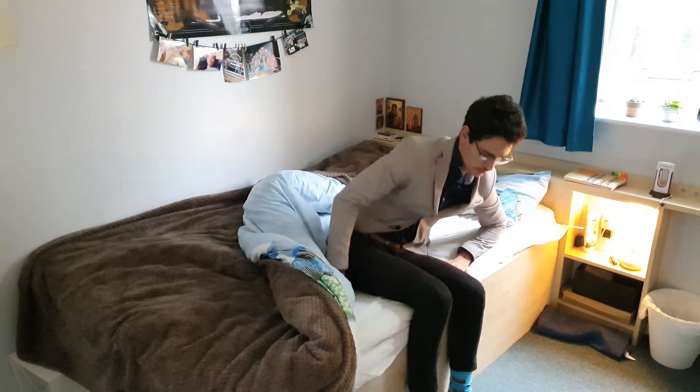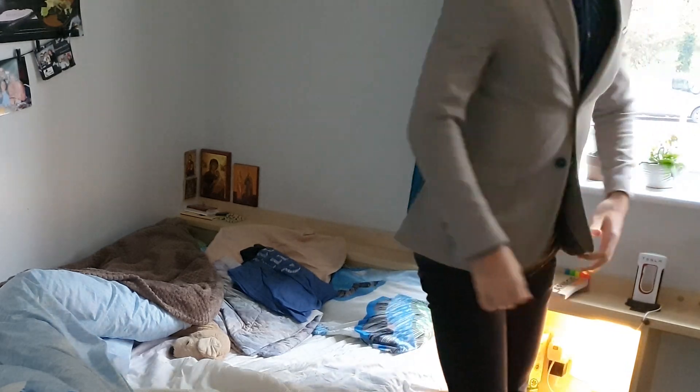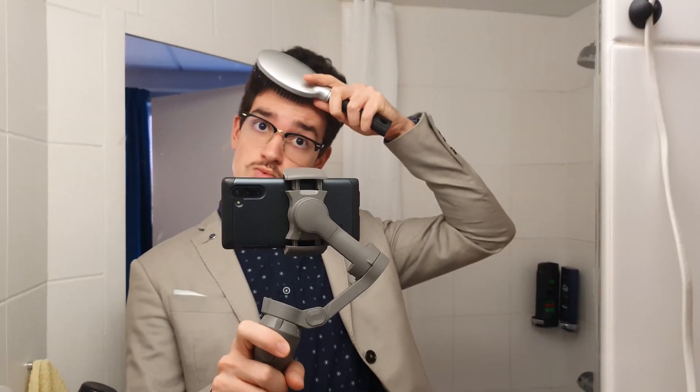I wake up at 6:30 like a freaking psychopath. Ignore the fact that there are lights outside the window — it was some alien spaceship at the window while I was filming. Anyway, I wake up in my suit pajama like a normal person and don't forget to do my bed, to have the first thing accomplished for the day. Then I go to the bathroom, brush my teeth, my superb hair and lovely gentleman moustache.